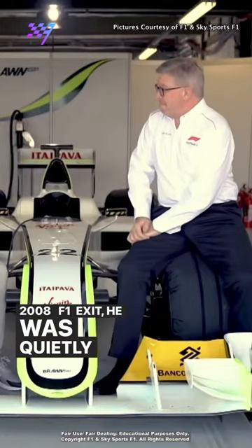When Ross Brawn formed Brawn GP from the ashes of Honda's 2008 F1 exit, he was quietly confident he had a strong car on his hands. Sure enough, when the Brawn GP-001 made its bow in 2009 pre-season testing, it blitzed the opposition.